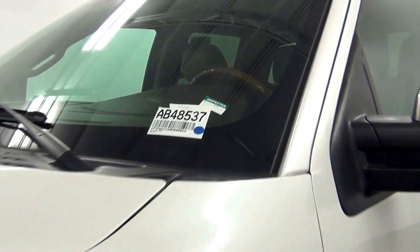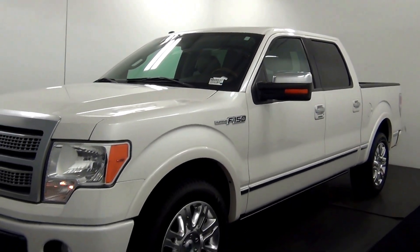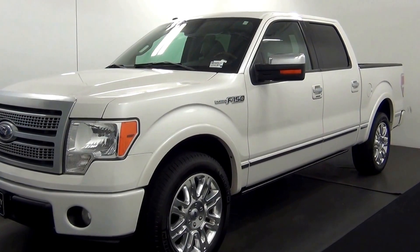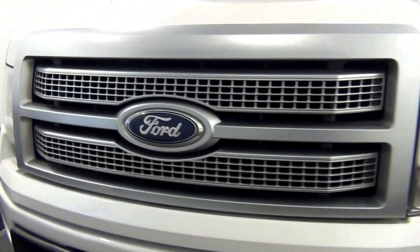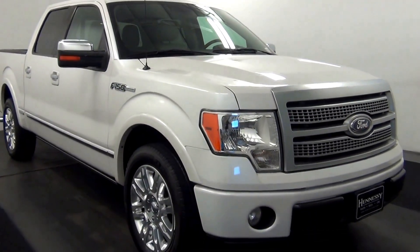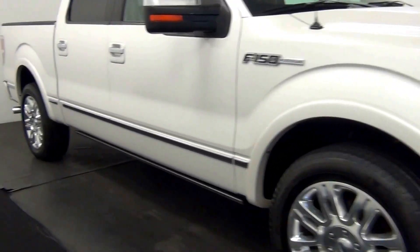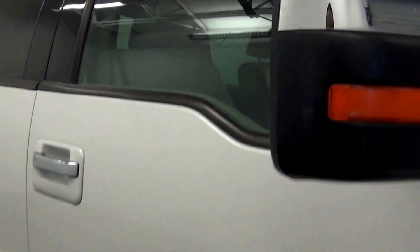Welcome. Today we are going to walk around a 2010 Ford F-150, stock number AB48537. Let's go from here.